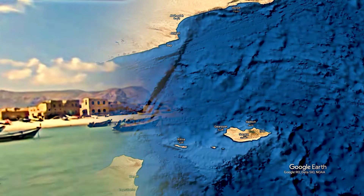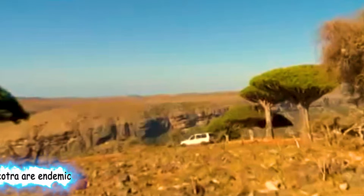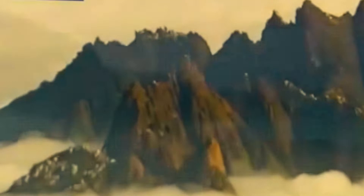The island is isolated and home to a high number of endemic species. Up to a third of its plant life is endemic. It has been described as the most alien-looking place on Earth. In 2008, Socotra was recognized as a UNESCO World Heritage Site.